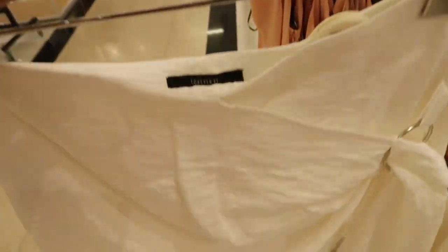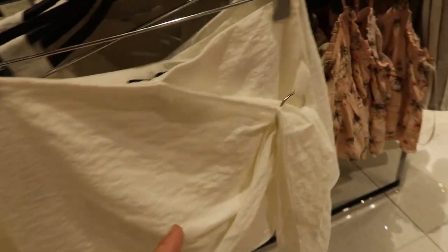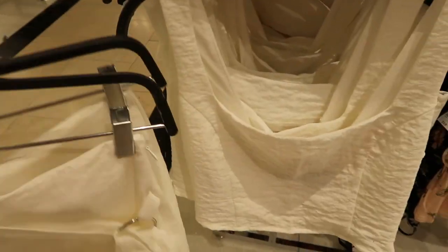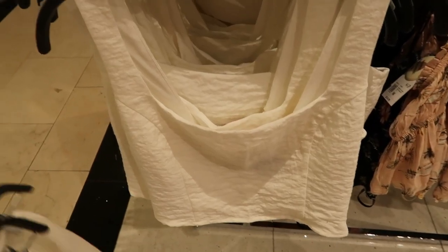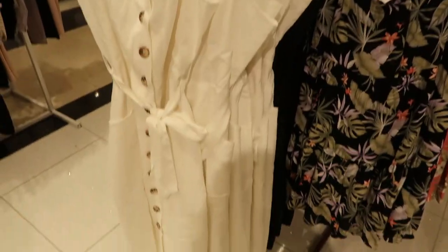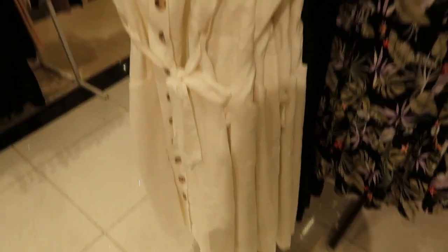I'm only pulling smalls but for being a small it doesn't look too short, so I think this is such a good little vacation outfit. You do have more of a crop top but for $35 for the set, I think that's so good.